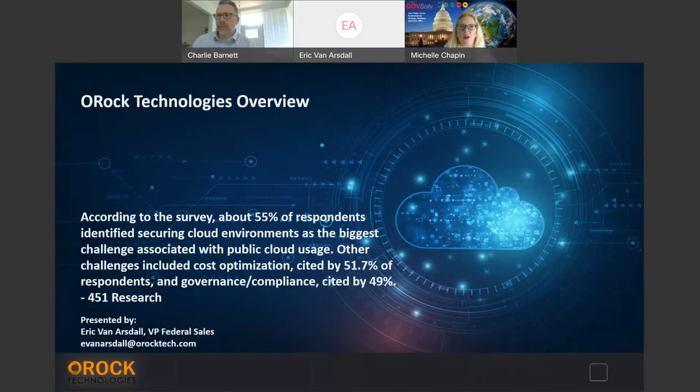Welcome to the OROC Technologies new technology overview and welcome to our SUP GovSolve community. We're thrilled that you all are here today. I'm Michelle Chapin, Director of Business Development at Cenex GovSolve.